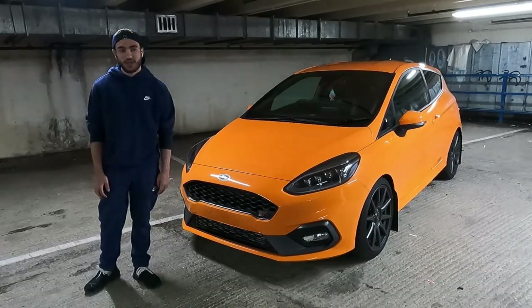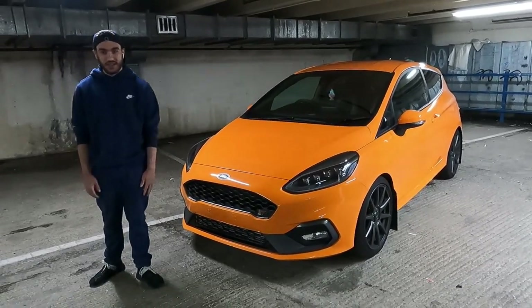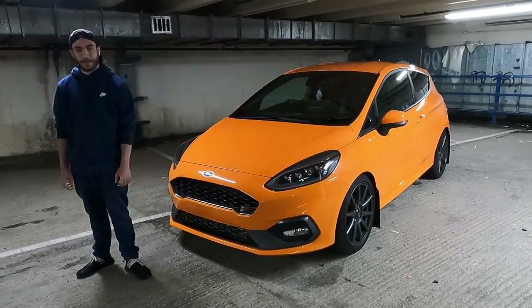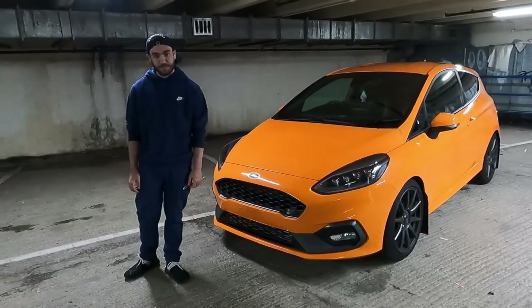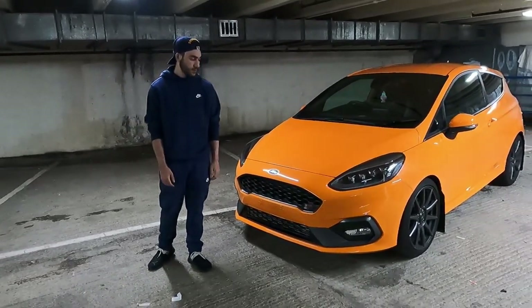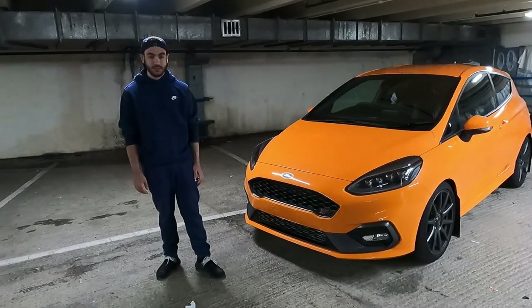As we said before we started the video, the carbon fibre is a look-alike, it's not actually real. But yeah, we'll take it for a drive — the next part will be a few revs on startup and then we'll go for a drive. See you soon everyone.